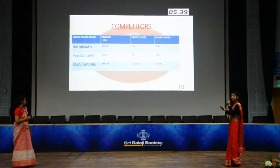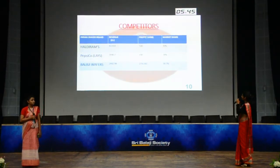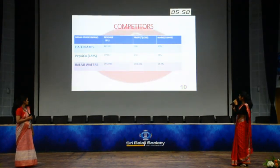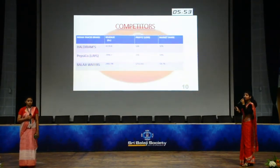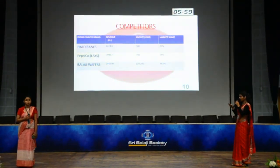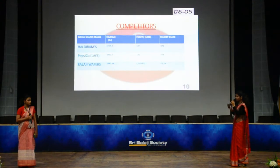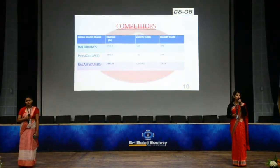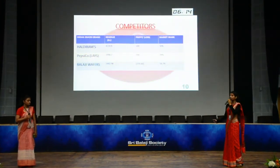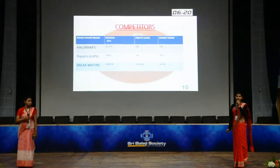Next are the competitors. They have many competitors, but we have targeted PepsiCo and Balaji Wafers for comparison. Haldiram's revenue is Rs. 4,224.8 crores with a profit of 500 crores and a market share of 30%. PepsiCo, compared using Lays, has revenue of Rs. 3,990.7 crores with a profit of 190 crores and a market share of 34%. Balaji Wafers has revenue of Rs. 2,442.98 crores, is in a loss of Rs. 256.66 crores, and holds a market share of 18.7%.